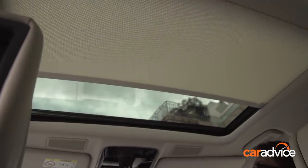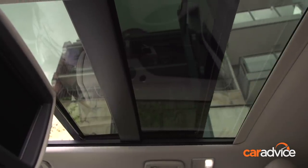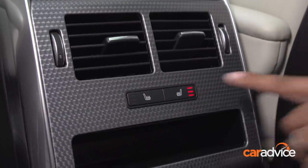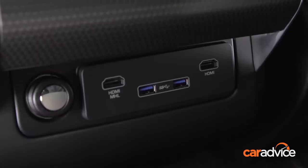Natural light is heightened out back thanks to a large opening panoramic glass roof, which will set you back $4,420. There's also heated rear seats, two USB ports, and two HDMI inputs for the rear screen package.